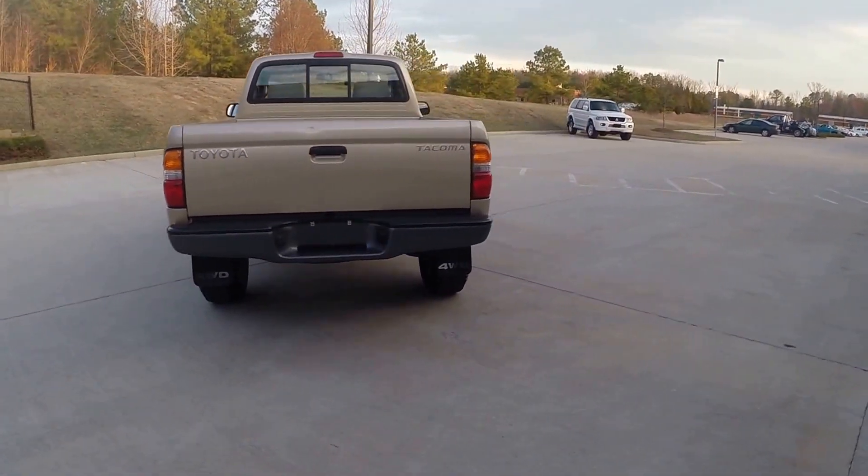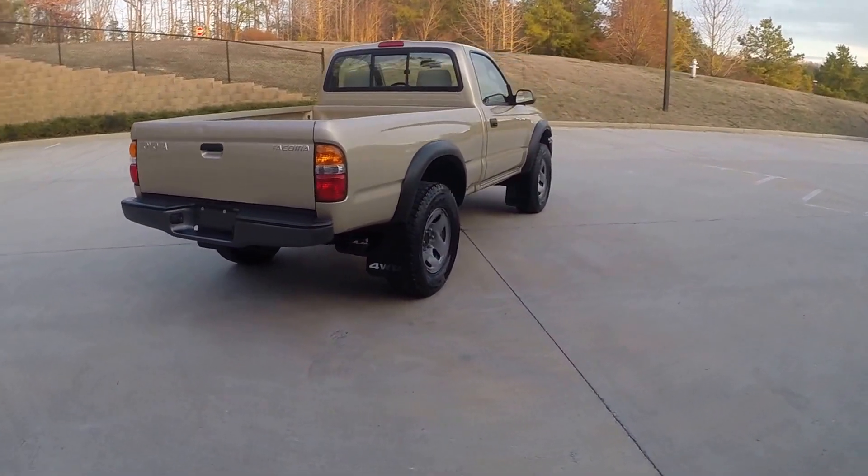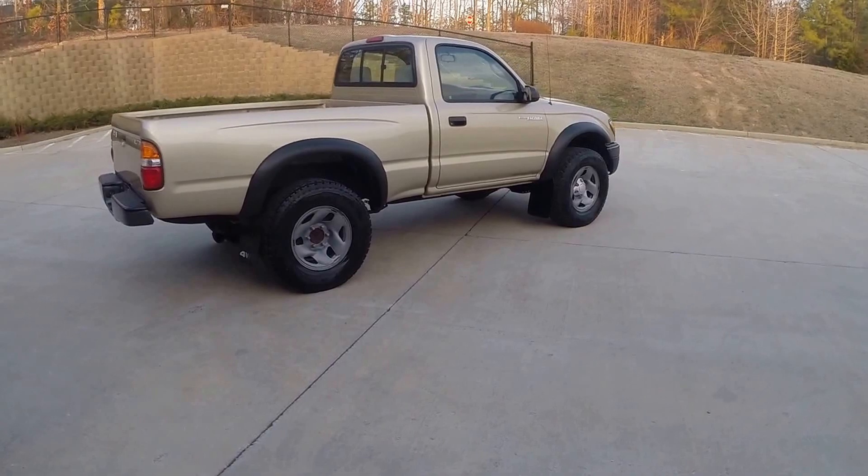This is a single cab Tacoma, four wheel drive, four cylinder 2.7 manual transmission truck.